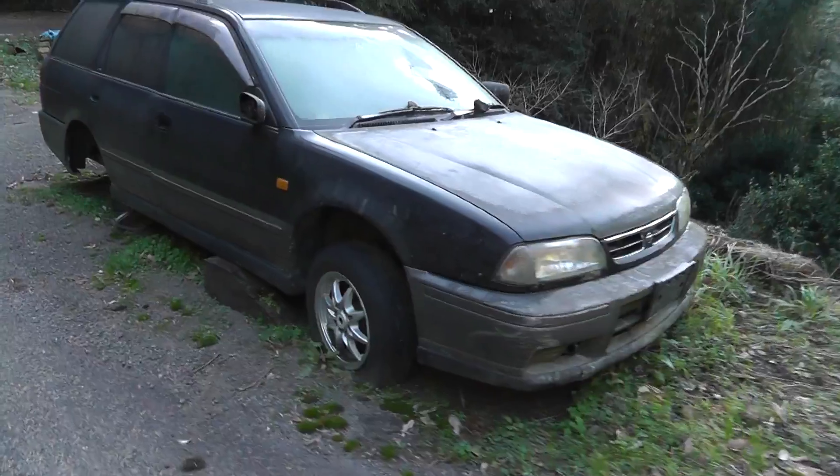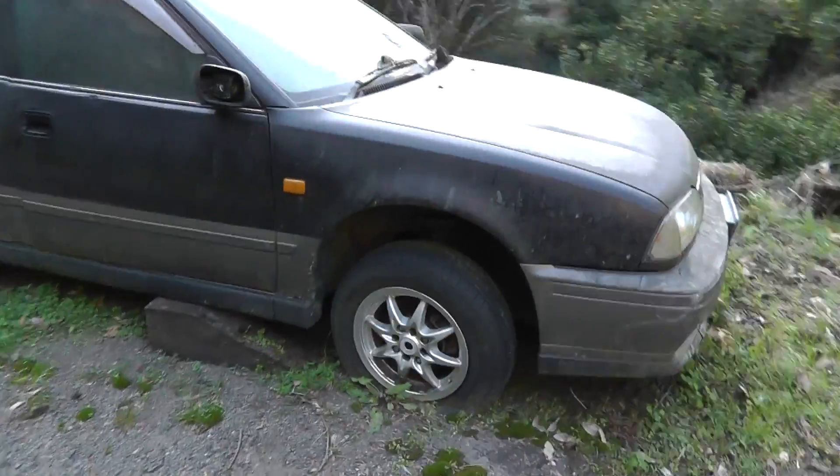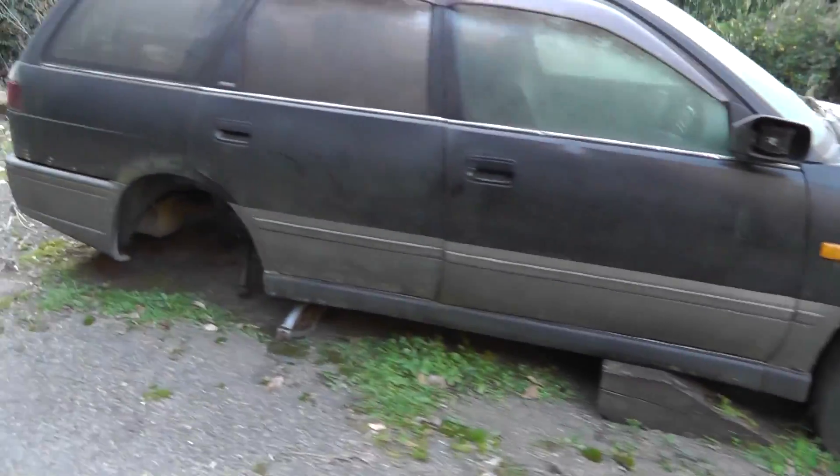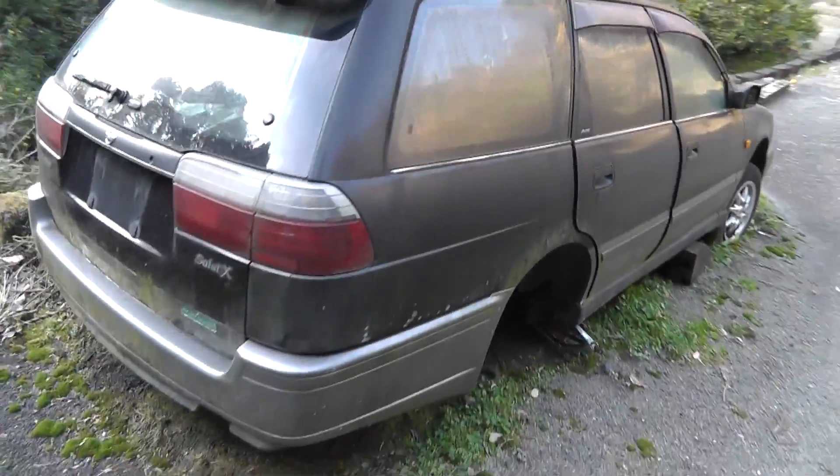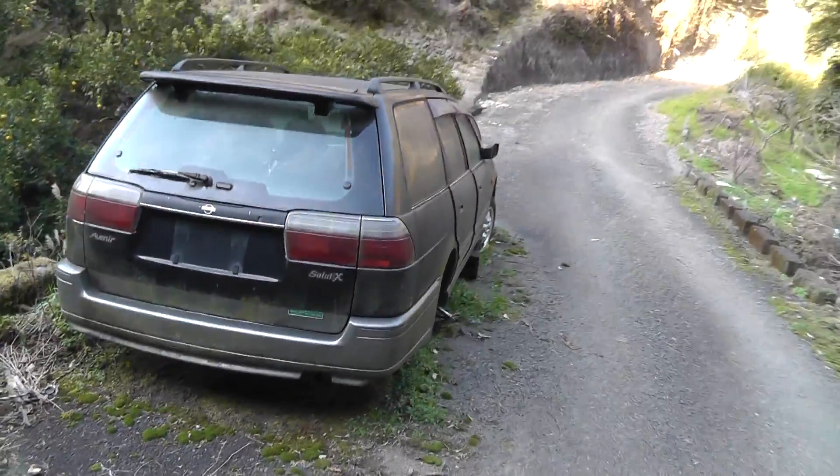We'll leave this car for now. Thanks for dropping by to have a look everybody — the abandoned Nissan Avenir, up in the mountains of central Japan. Take care, goodbye.